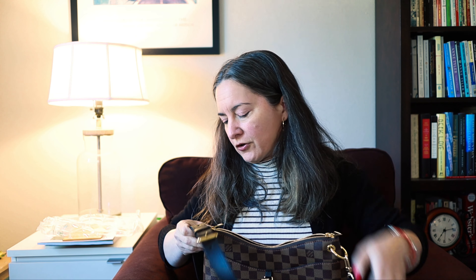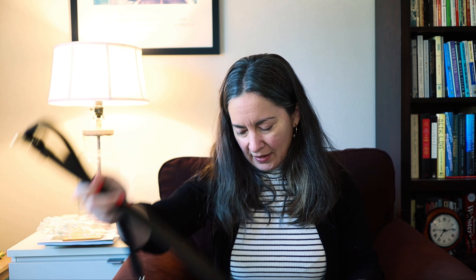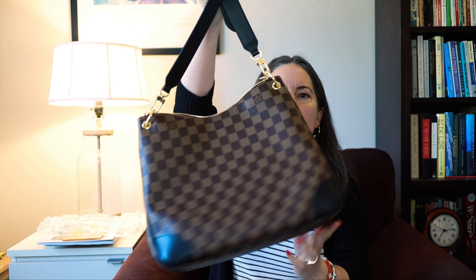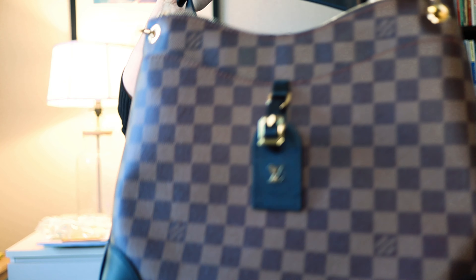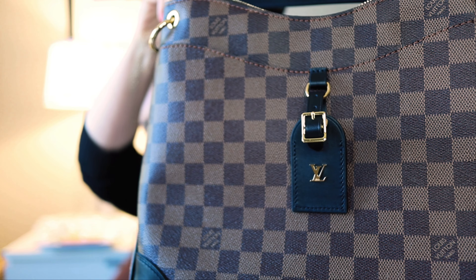There it is — let's get this attached and then I'm going to go over this bag pretty carefully, just making sure that it is indeed perfect to my satisfaction. I really hope it is because I would hate to have to go through yet another return or exchange. The canvas looks really good.